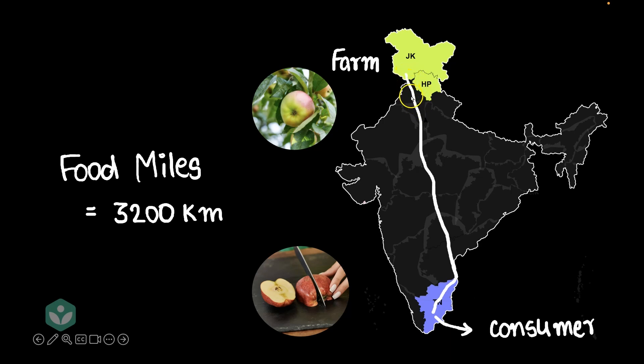What's the big deal with food traveling such large distances? Don't you think the truck in which these apples were transported would have caused some pollution on the way? And don't you think some of the apples would have gotten rotten or spoiled or stale as they traveled such a large distance to reach the consumer? So these are some of the issues with having very large food miles.